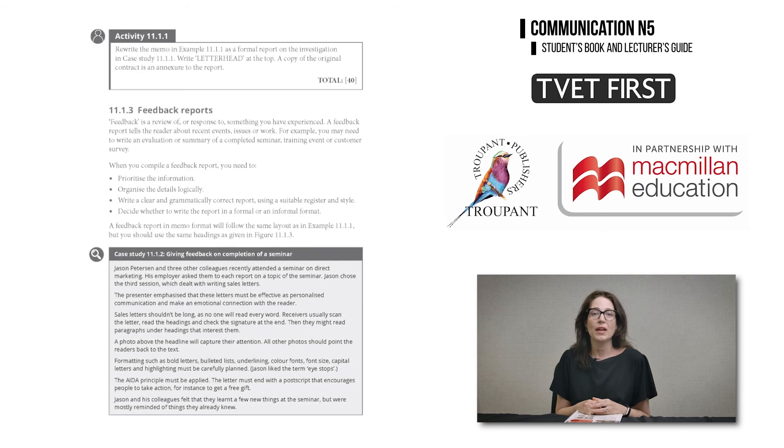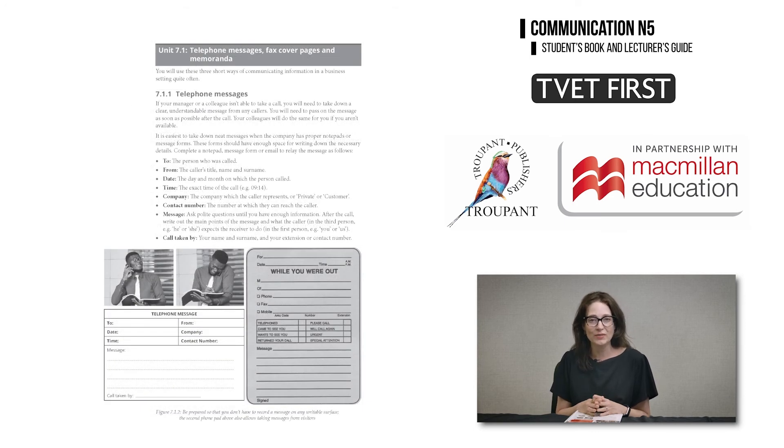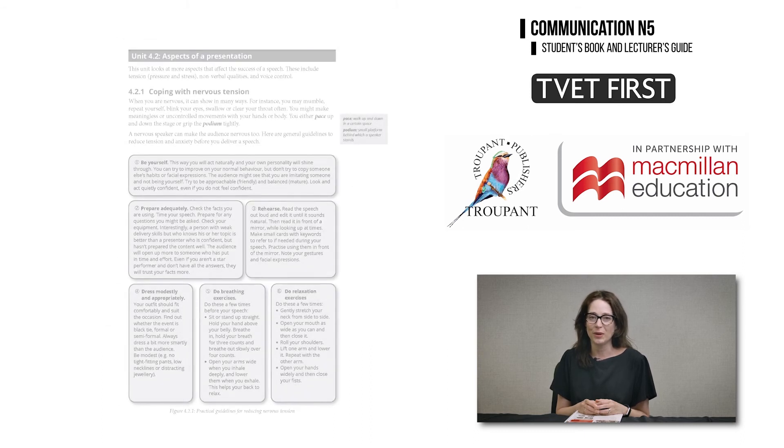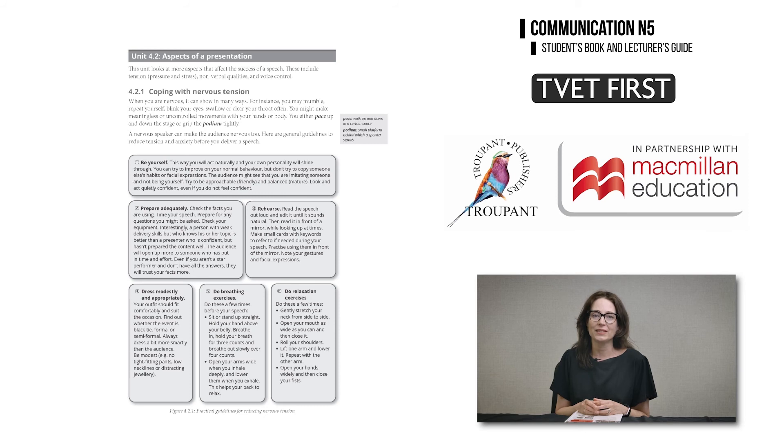TVET First has useful features to help students master the content of the new Communication N5. The textbook uses relevant examples that students can relate to, as well as tables, diagrams, case studies and illustrations. How-to boxes also give practical guidelines.